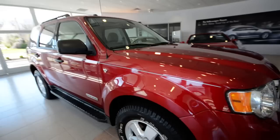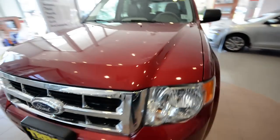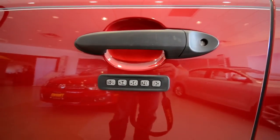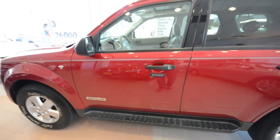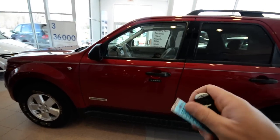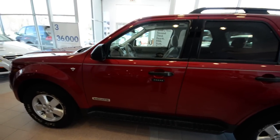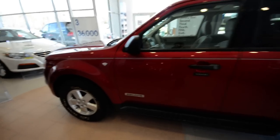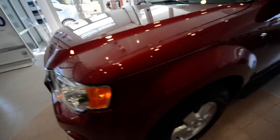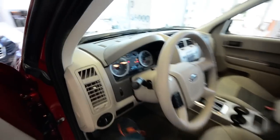Nice truck — fog lights up front, got that nice chrome grille there. This one has the keypad for keyless access. I always chuckle when I see those — they are effective too, by the way. It also has remote start. Not too shabby.